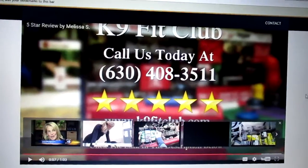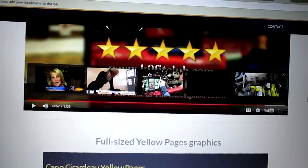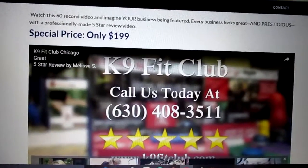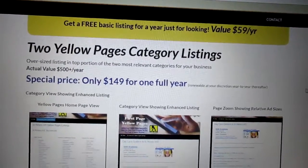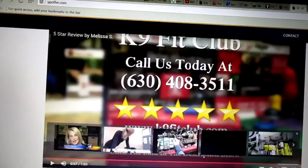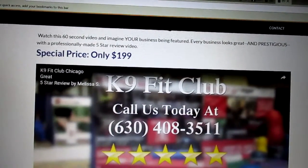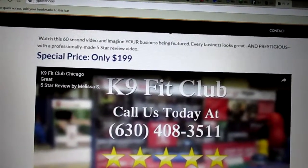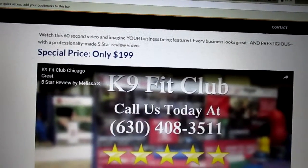Okay — you noticed this has a link back to the website. Now, that's $199, but here's the special deal: if you buy the two categories for $149 for the first year, we're going to give you this $199 video at no additional charge if I can do business with you today. If you give me an agreement sometime today, it's $149 for the whole year, covering both of your premium listings at the top of your category plus the video.